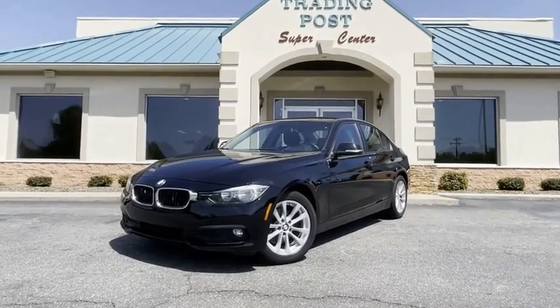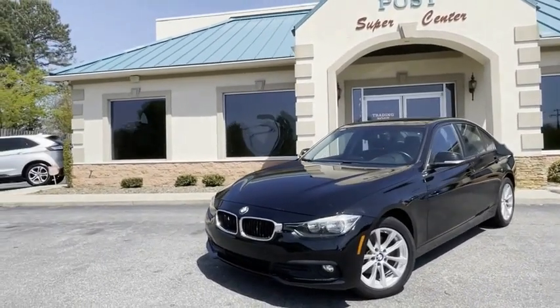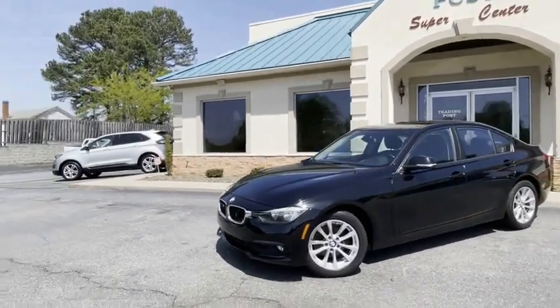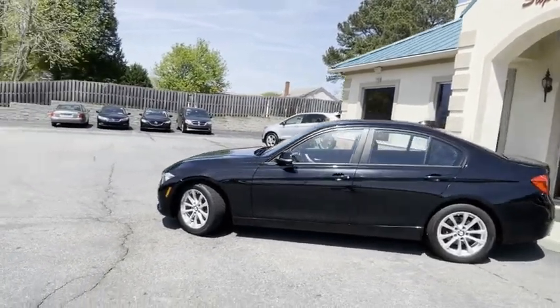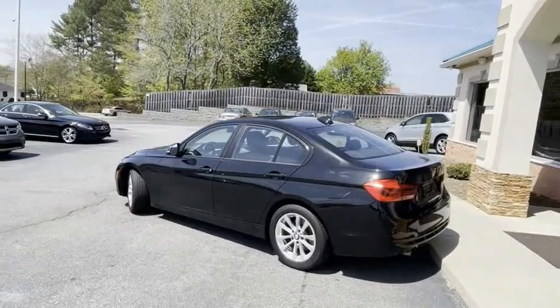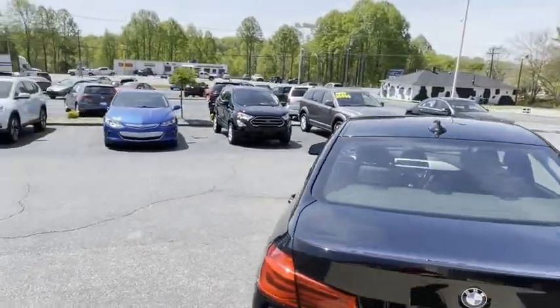Check out this black beauty guys. This thing is like new. It is a 320 2.0 twin turbo car, as clean as they come. Black on black leather, awesome color combination. I'll give you a slow pan around it. I would say above average condition for a 2016.